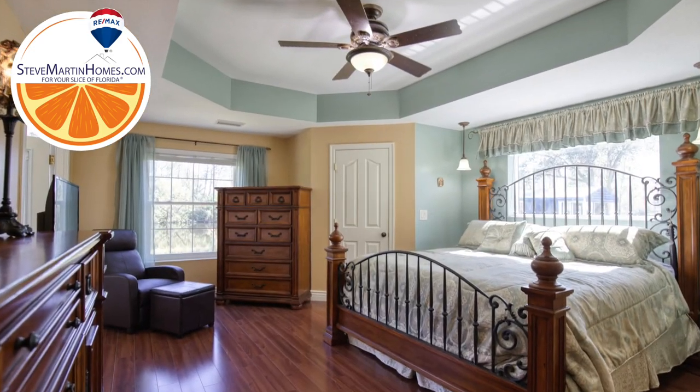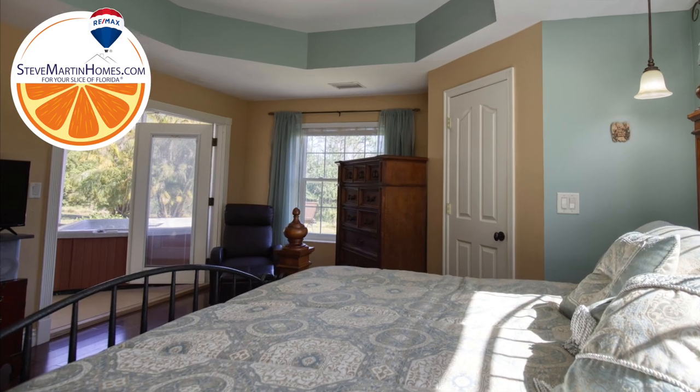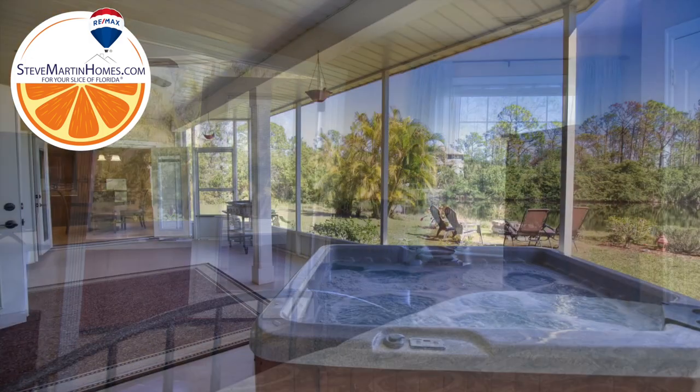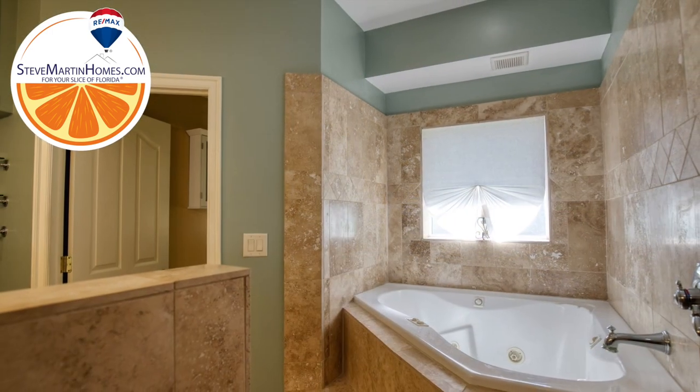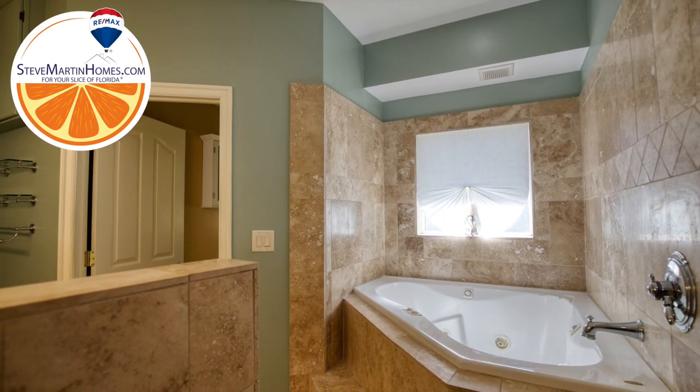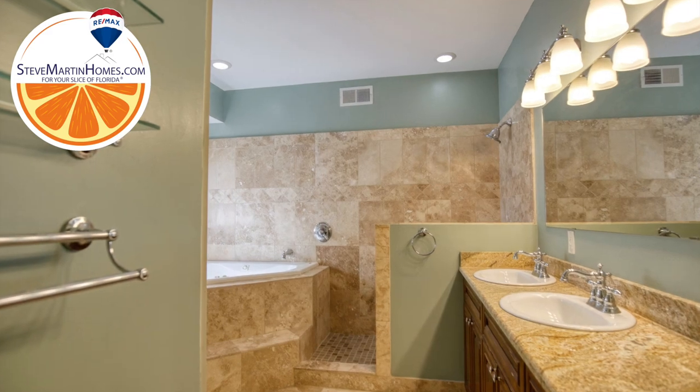The master suite is on the main floor, with French doors leading to the hot tub on the screened-in lanai. The master's en-suite includes a jacuzzi tub, walk-in shower, and a large double-sink vanity.